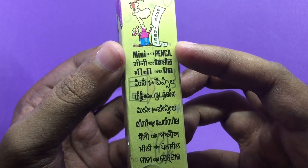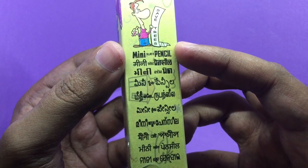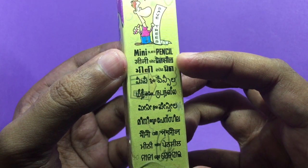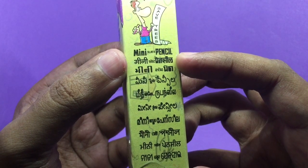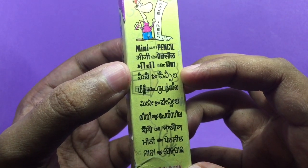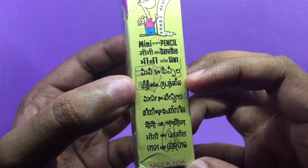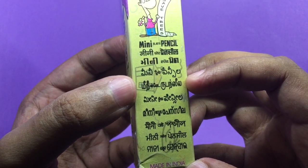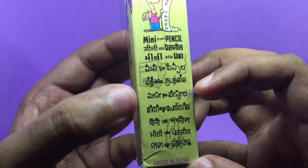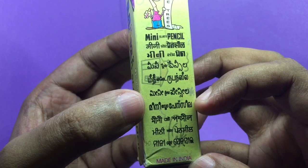I'm trying to say 'this is a good mini slate pencil' so you can hear what it sounds like in different languages. In Hindi: 'yeh achi mini slate pencil hai.' In Telugu: 'iti manchi mini slate pencil.' In Tamil: 'iti nallavaru mini slate pencil.' In Malayalam: 'iti nallavaru mini slate pencil.'